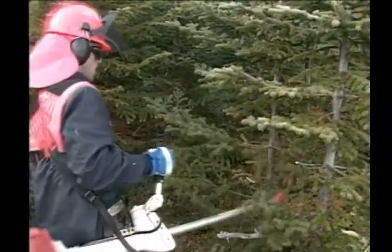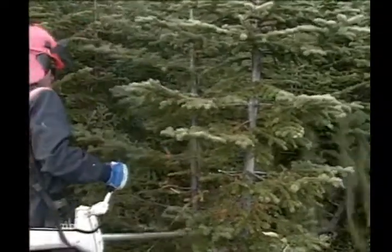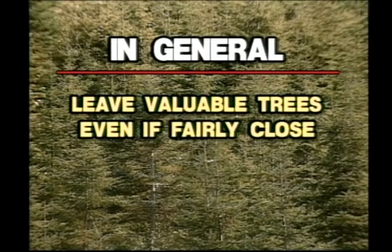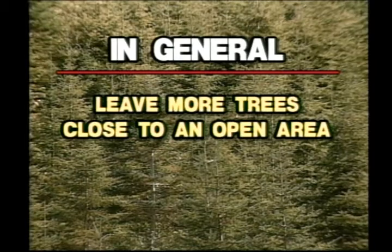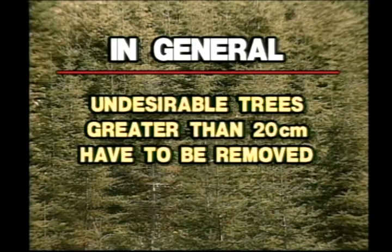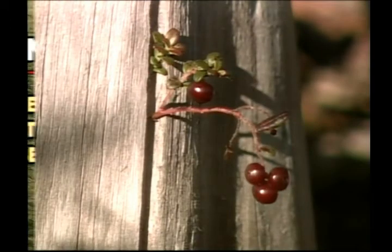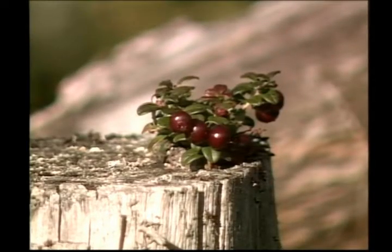When thinning an area, the trees that are left don't have to be exactly and evenly distributed. Here are some general guidelines to follow: leave valuable trees even if they grow fairly close; give the best growing and most valuable trees priority; leave more trees close to an open area; leave trees with low priority in open areas; and all undesirable trees greater than 20 centimeters in height have to be removed. Berry bushes can be left when they do not interfere with crop tree growth, as these bushes provide valuable food for wildlife.